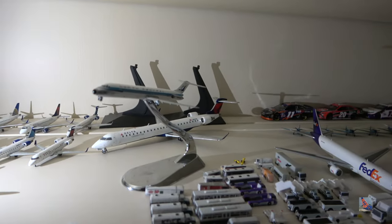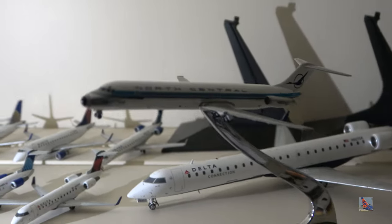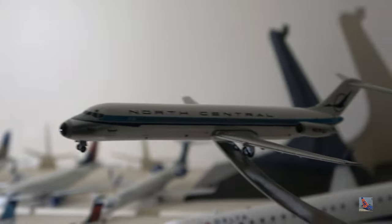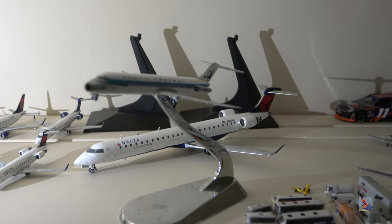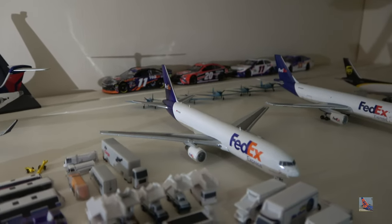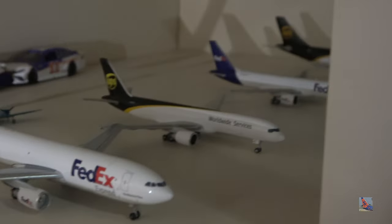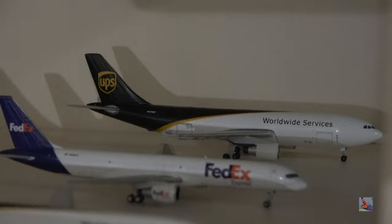Up to the final shelf. FedEx 767. FedEx A300 by Aero Classics. UPS 757. FedEx 757, an NG release. And a UPS A300 by Aero Classics. On this final shelf: United 757-200 Herald Tribune New York/New Jersey, United 752 Evo Blue — both NG. United 739 Evo Blue by NG. United Max 8 Evo Blue by Gemini Jets. United 738 Continental Globe by NG. And a 738 Evo Blue by Gemini Jets.